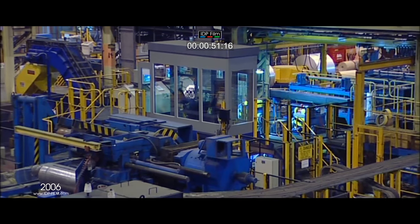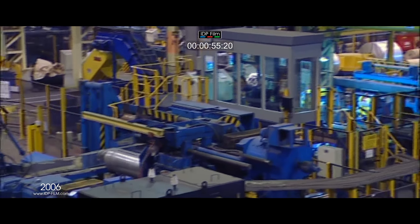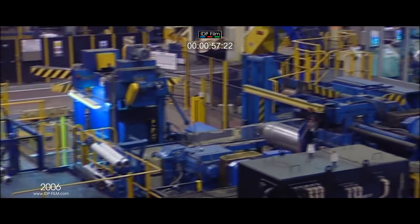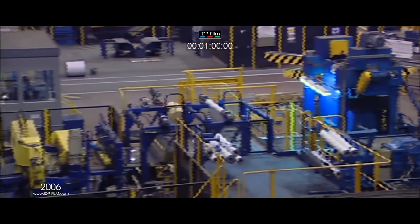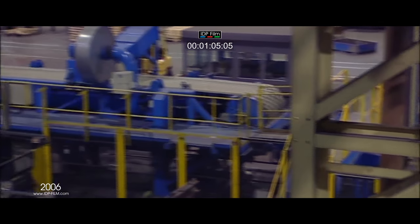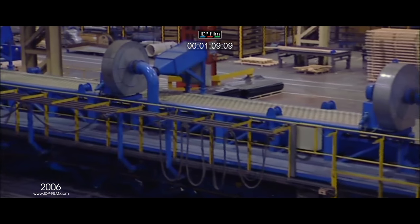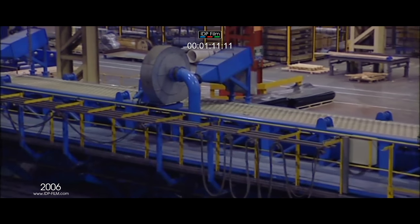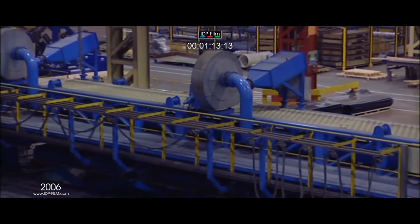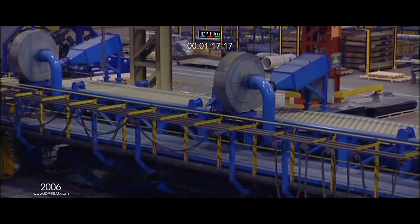This line was originally supplied by Bronx in 1991 but has undergone significant development since. The line can process sheet or coil with a gauge range of 1.2 millimetres to 6 millimetres and incoming coil width of 600 millimetres to 1600 millimetres. The line comprises of a 30 ton decoiler, entry section with 5 roll flattener and scrap shear.